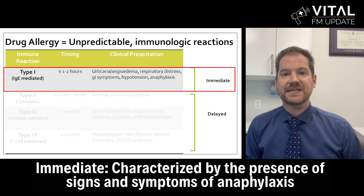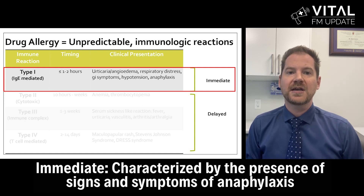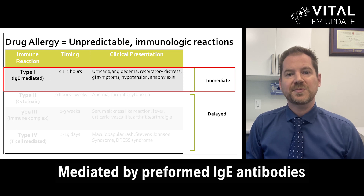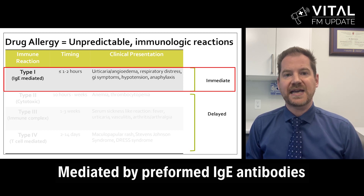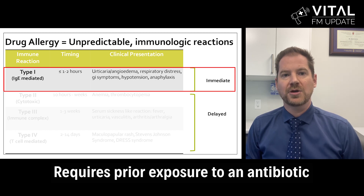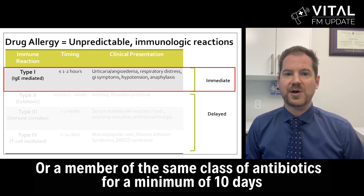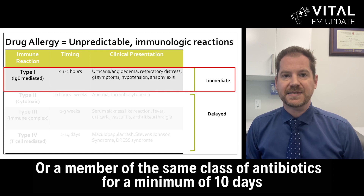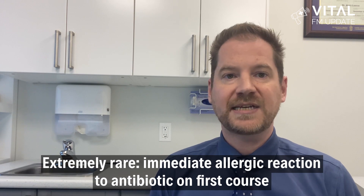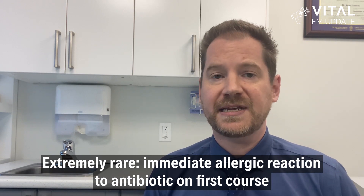Immediate allergic reactions to penicillin are characterized by the presence of some signs and symptoms of anaphylaxis. These are mediated by preformed IgE antibodies. This requires prior exposure to an antibiotic or a member of the same class of antibiotics for a minimum of 10 days. It's extremely rare for a patient to have an immediate allergic reaction to an antibiotic on their first ever course of the medication.